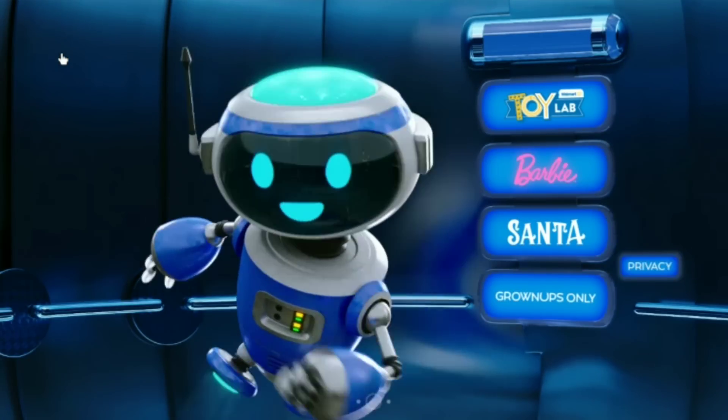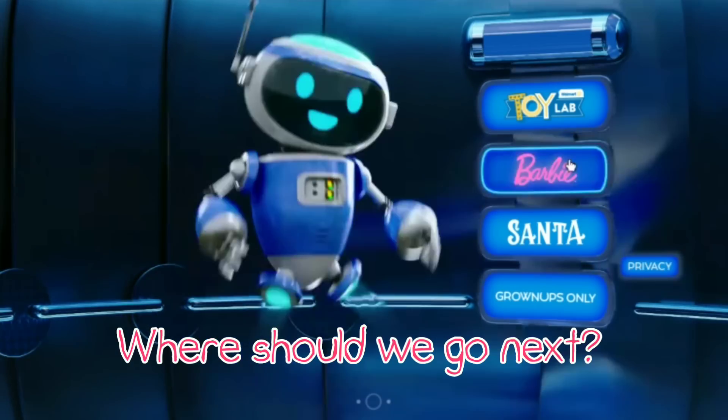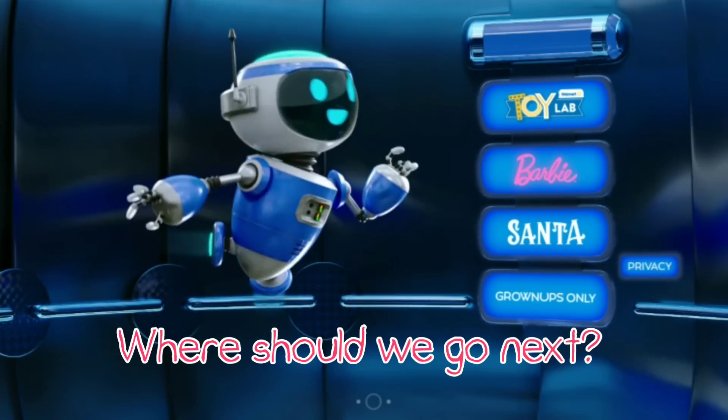Okay, Mia, you can go back in now. Yes! Where should we go next? In Kid HQ, pick a floor by tapping a button.